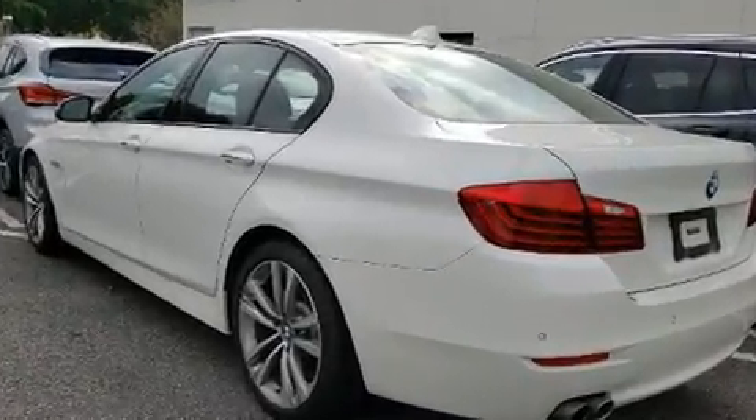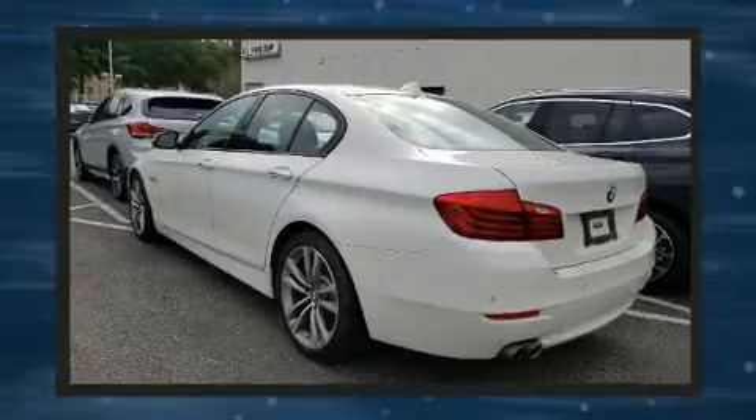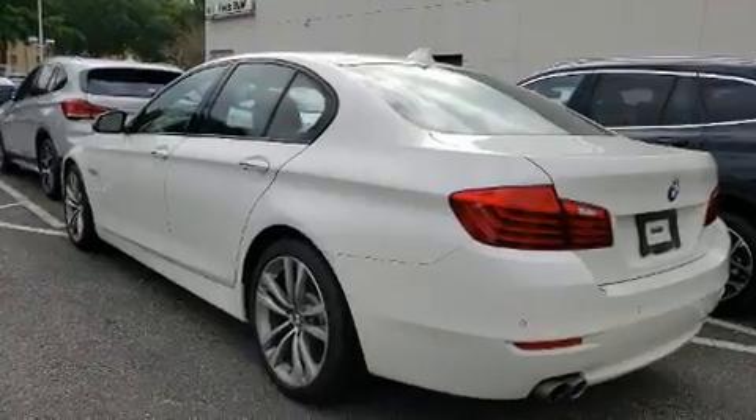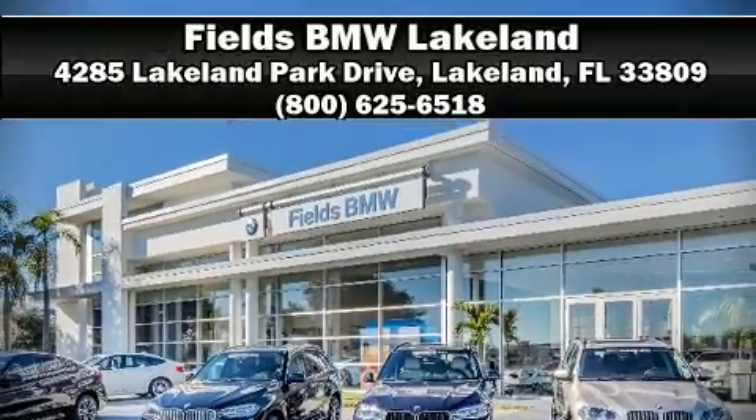This vehicle has achieved certified pre-owned status by passing BMW's rigorous certification process. Our sales reps are extremely helpful and knowledgeable. Stop by our dealership or give us a call for more information.